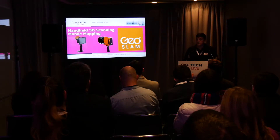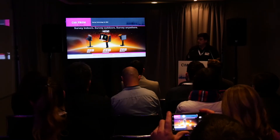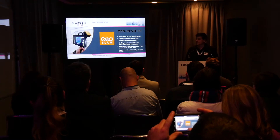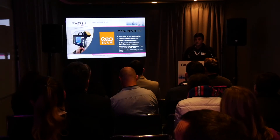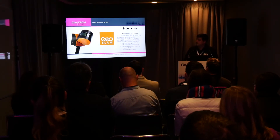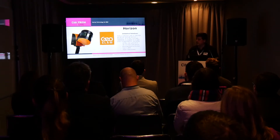GeoSlam offers a different approach — it's a mobile mapping solution where you simply pick up the scanner, walk around, and scan your environment. There are three products in the range: the Zeb Revo, the Zeb Revo Realtime, and the Zeb Horizon. With the Zeb Revo Realtime you can walk around and get a fully registered point cloud while seeing the scan in real time to check for any blind spots. The newest is the Horizon, with a 100-metre range, achieving 0–10 to 30mm accuracy, enabling quick 2D floor plans, 3D volumes, scan to BIM, and per-object identification.